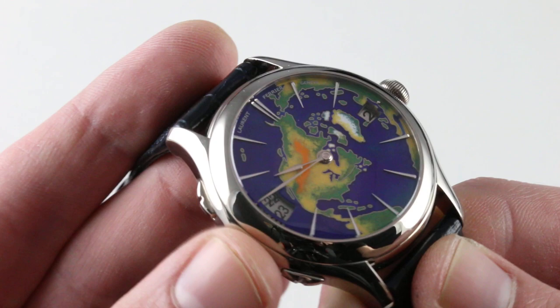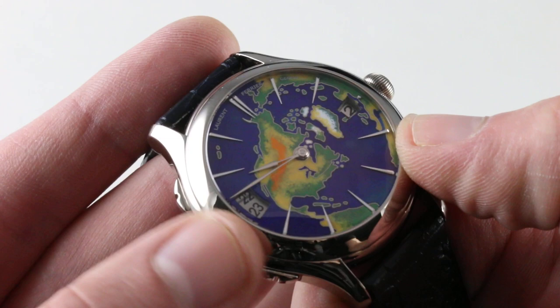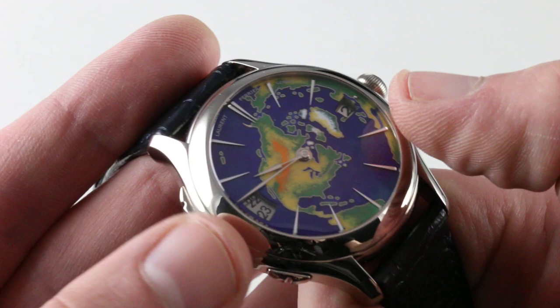You'll also note that the watch features a very subtle metallic graining to the date and hour discs — beautifully executed. You'll need a loupe, and not just for the enamel base. It's also for small details like the quality of the continuously rounded and polished hands, the dart-style indices, and the finishing on the wheels for the date as well as the travel time.